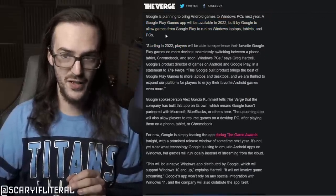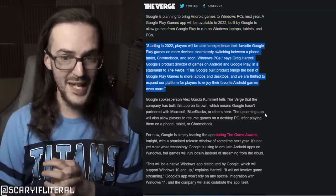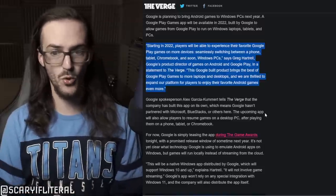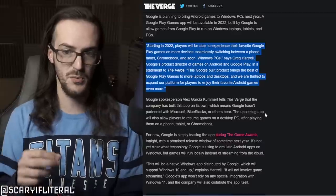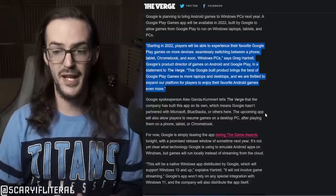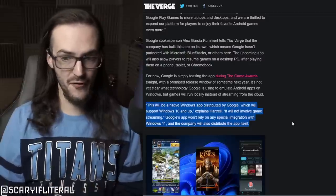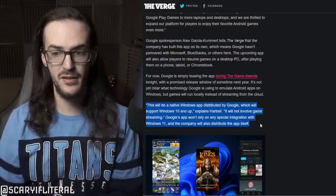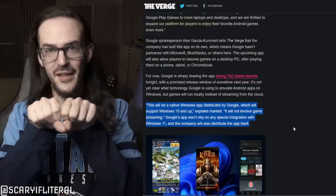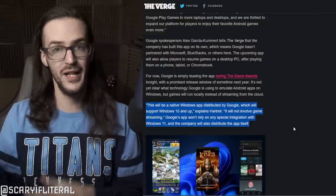Google is planning to bring Android games to Windows PCs next year. Starting in 2022, players will be able to experience their favorite Google Play games on more devices, seamlessly switching between a phone, tablet, and Chromebook. This Google-built product brings the best of Google Play games to more laptops and desktops. This is something Google themselves are making, and no, this is not something that's going to be streamed — these games are going to be running natively on Windows devices. Interestingly, this will support Windows 10 and up, will not involve game streaming or any special integration with Windows 11, and the company will distribute the app itself — so this won't be in the Microsoft Store.